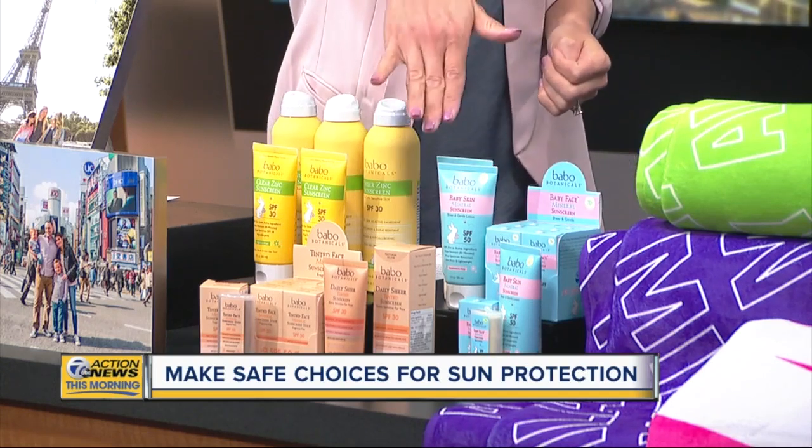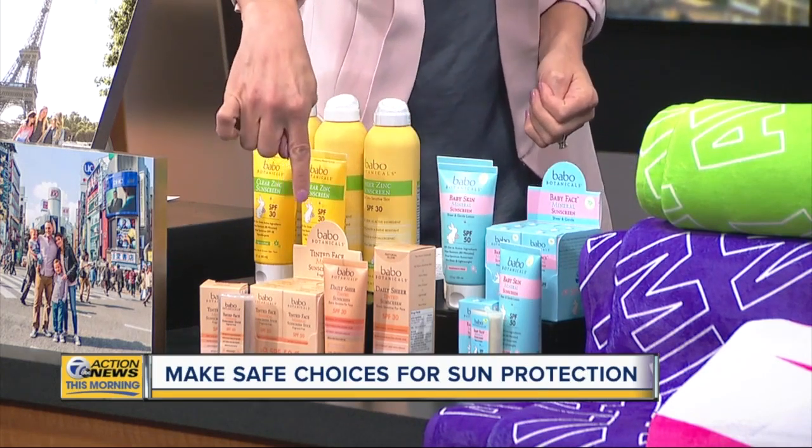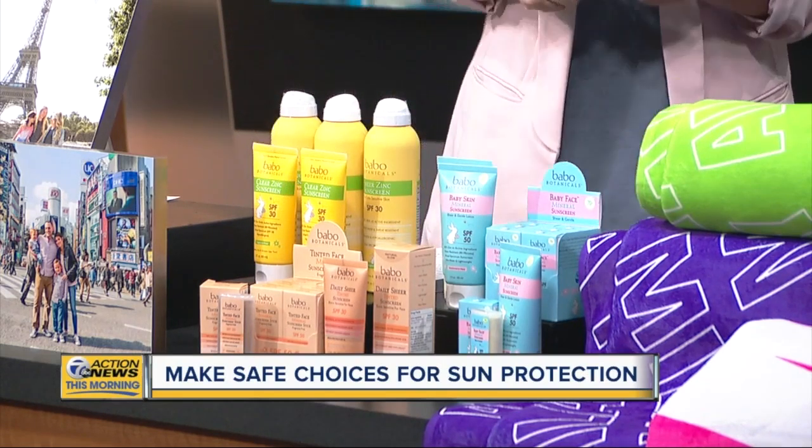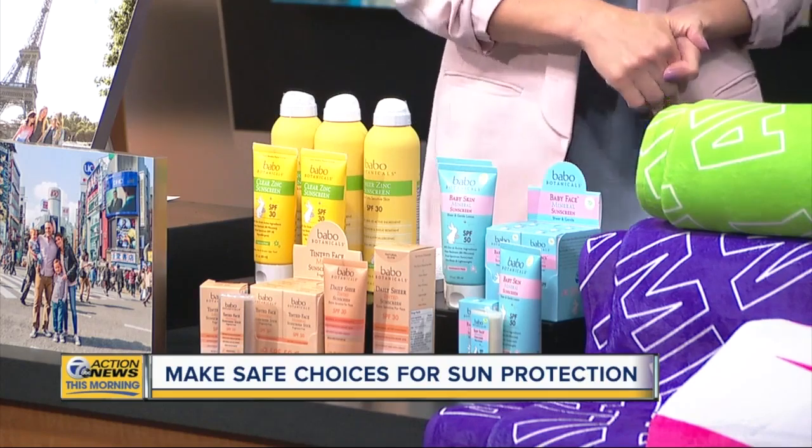I love this line. It's SPF 50. They also have a tinted sunscreen — for those of us that maybe don't want to go out of the house without a little makeup on, we can put the tinted sunscreen on and have SPF 30, knowing that it's safe.